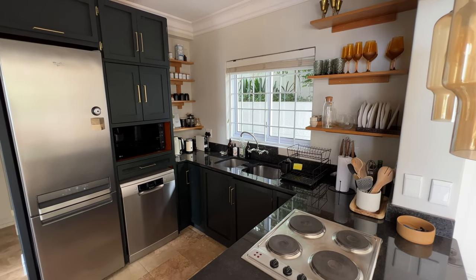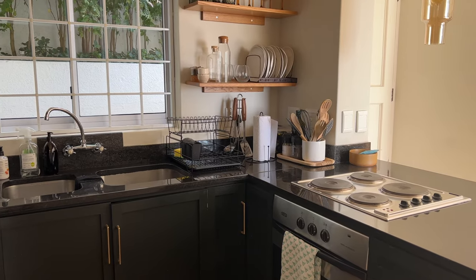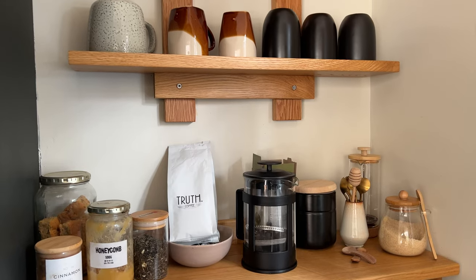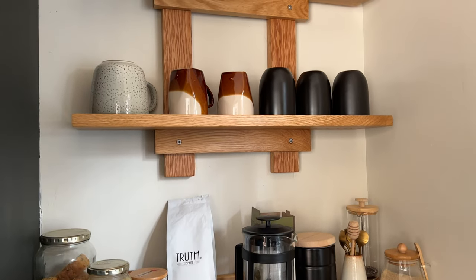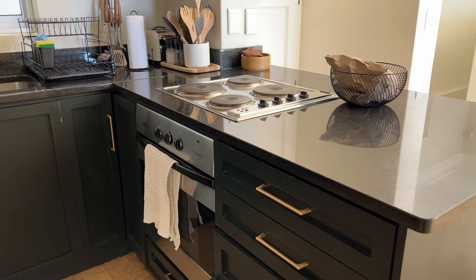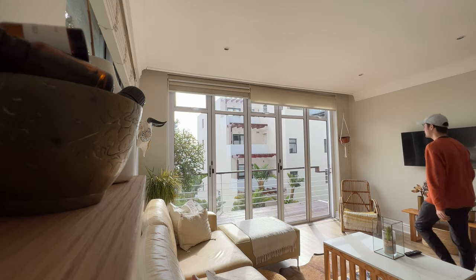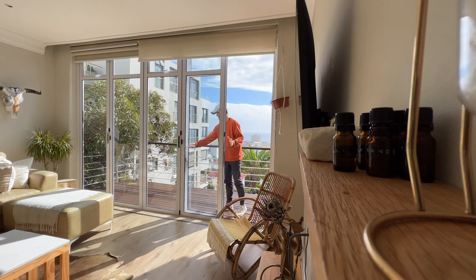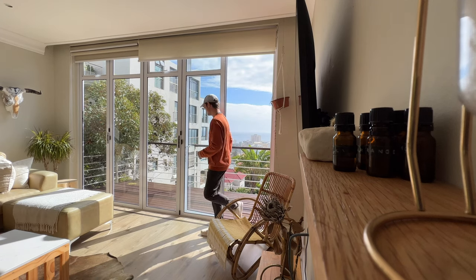It has everything that you could possibly want. A kitchen where you can easily do cooking if you don't want to go out and eat all the great food that Cape Town has to offer. A coffee bar which we used regularly just about every morning, and spices to get you started on your cooking. The kitchen is bright and gets a ton of natural light, because just around the corner is one of my favorite features of the house.